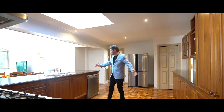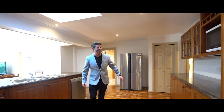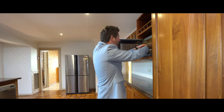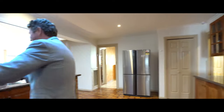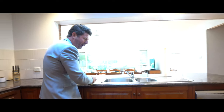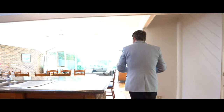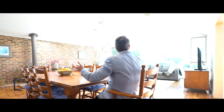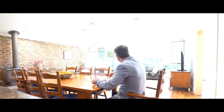Look at this gorgeous kitchen with granite bench tops. My dim sims are ready — I love dim sims! Look at these beautiful wooden parquetry flooring, it's amazing, you don't see these every day. You couldn't get a better view to eat your dim sims than that. Look at that rural outlook — it is fantastic!